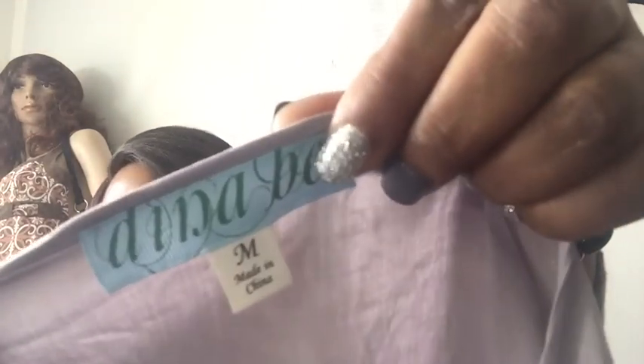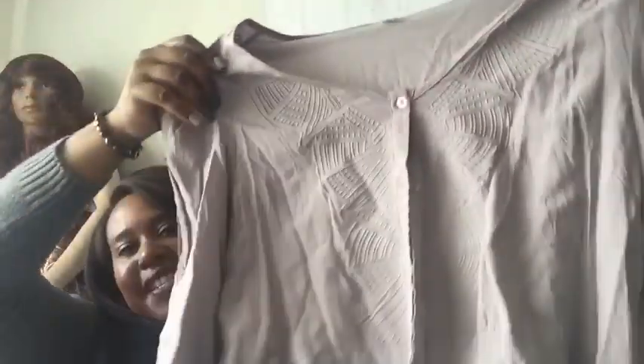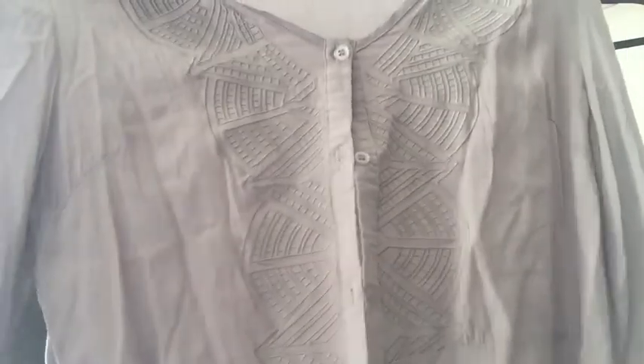This one is Dina B — I don't know about Dina B either, but it's cute. Size medium. I got this because I love the embroidery on the sleeves. It buttons in the front and has a little tie down as well.